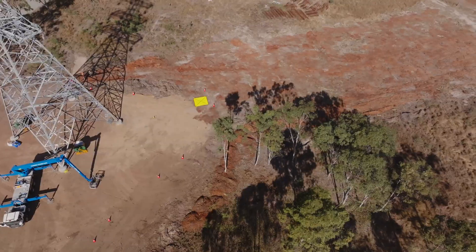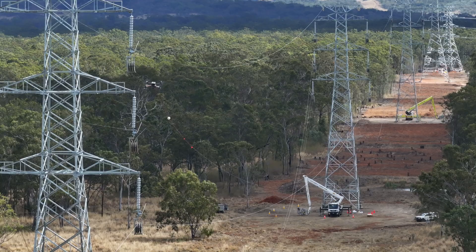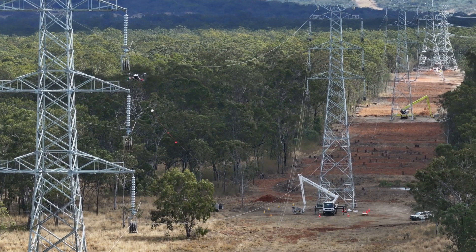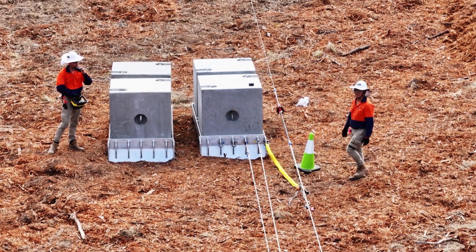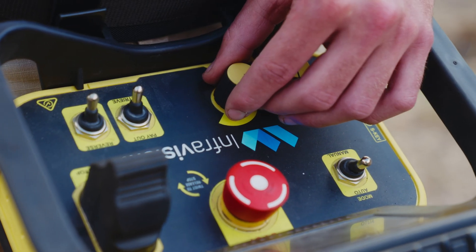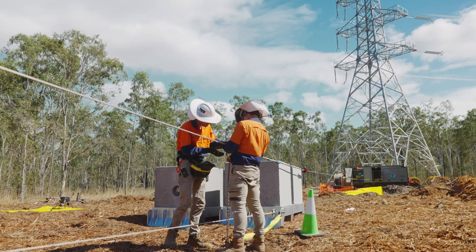We've had some pretty decent gusts cropping up, but the drones have been more than able to handle probably some very typically unfavourable conditions and take it in their stride. Even then, the battery percentages are still quite impressive, even based on those conditions.